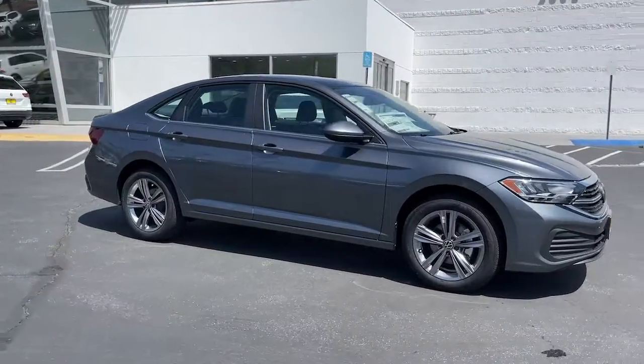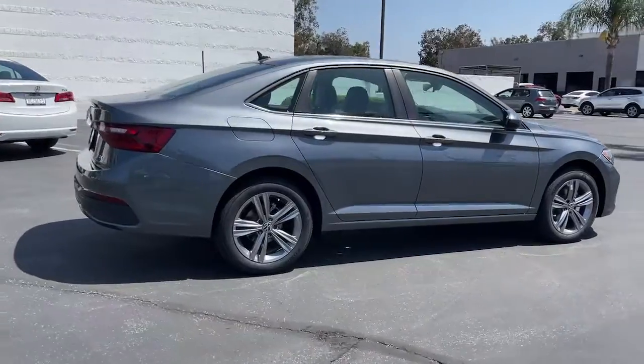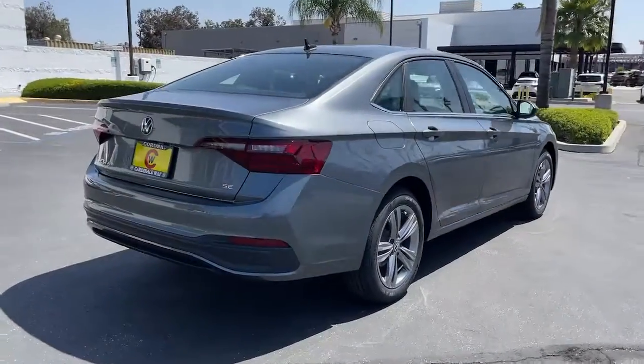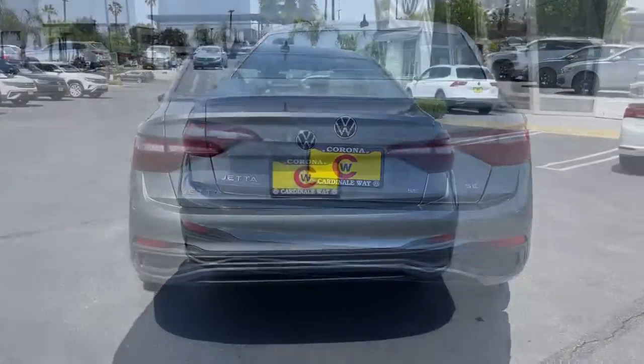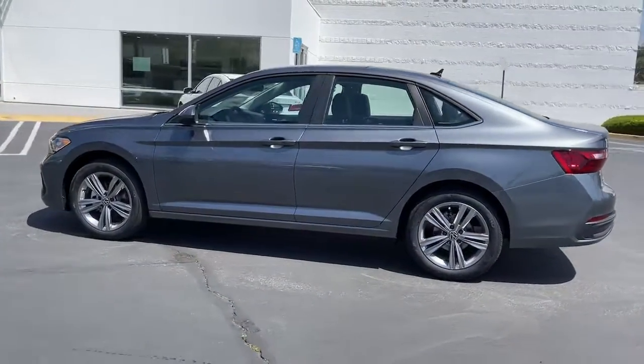Get into a 2022 Volkswagen Jetta. This stylish Jetta offers an impressive suite of amenities, spirited performance, and the safety features you need to feel confident on every journey. It's loaded with common sense yet makes you feel sensational.